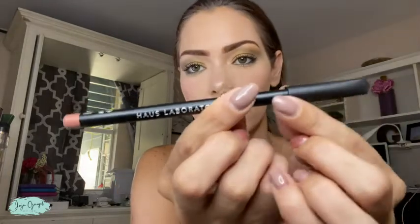Hi, I'm Jojo Gujao, and I just got this Haus Laboratories R.I.P. lip liner, and I want to show you exactly how it looks like and the shade that I got, which is called Endpoint number 03D9. So this is the shade.